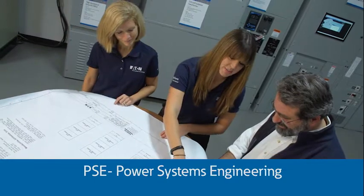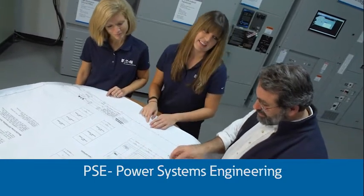Sometimes our visitors ask us to help them with power system studies like short circuit, coordination, and arc flash studies. Oftentimes, we call on our friends in the Power System Engineering or PSE group. These engineers are some of the top engineers in the country with many years of experience in analyzing power systems. In this video, we will highlight a few of the key studies that the PSE group performs, specifically short circuit and coordination studies, as well as highlight the importance of arc flash analysis.